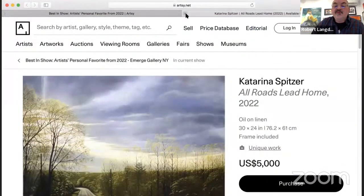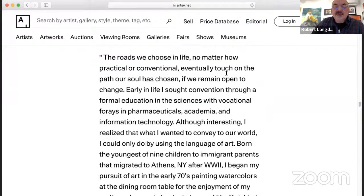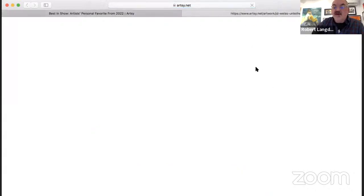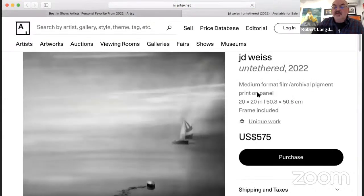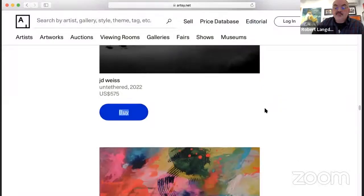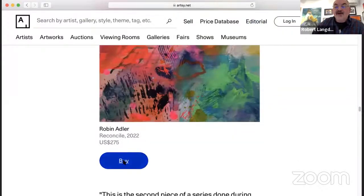Next is JD Weiss with a piece called Untethered. JD is a wonderful photographer living in Woodstock who uses traditional two-and-a-quarter film photography, then scans it into the computer and does a little work there.